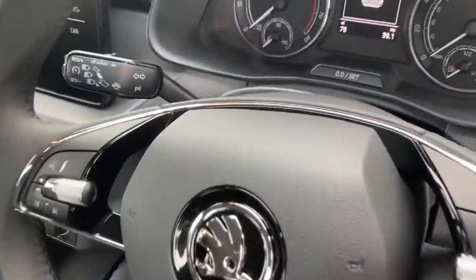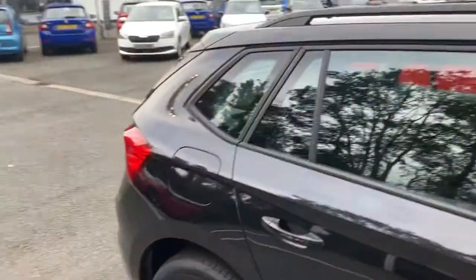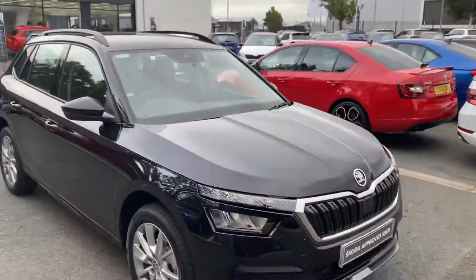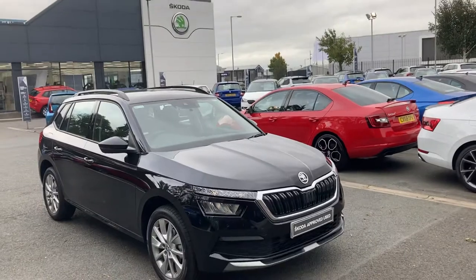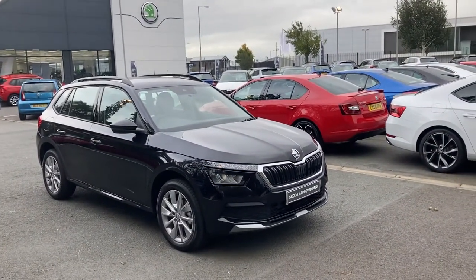This car has only delivery miles on it, folks — 70 miles. If you're interested in this car or any other of our cars in stock, give us a call on 028 90 68 2255 and just ask to speak to one of our sales guys. Thank you.